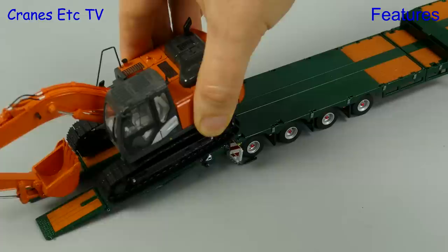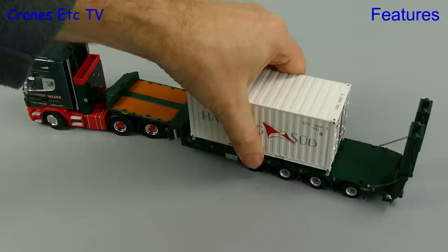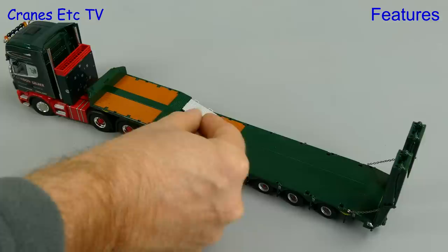There is yet another display option on the model and that is the addition of four container locks. They drop into place easily, then we can lift in a 20-foot container, and that provides another interesting display pose.